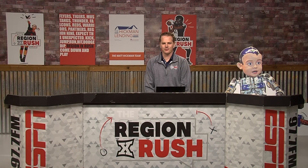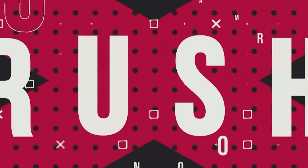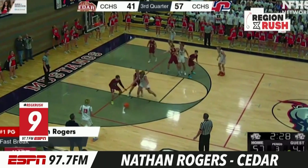It's the ESPN 97.7 Region Rush. He's Lawrence, I'm Andy, and we're ready to rush. Best nine plays in the region this week.